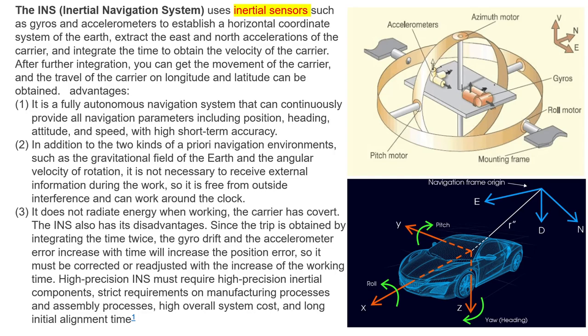In addition, given the two kinds of a priori navigation environments — such as the gravitational field of the Earth and the angular velocity of rotation — it is not necessary to receive external information during operation, so it is free from outside interference and can work around the clock. The INS also has its disadvantages: since the position is obtained by integrating time twice, the gyro drift and accelerometer error increase with time, increasing the position error. So it must be corrected or readjusted as operating time increases.